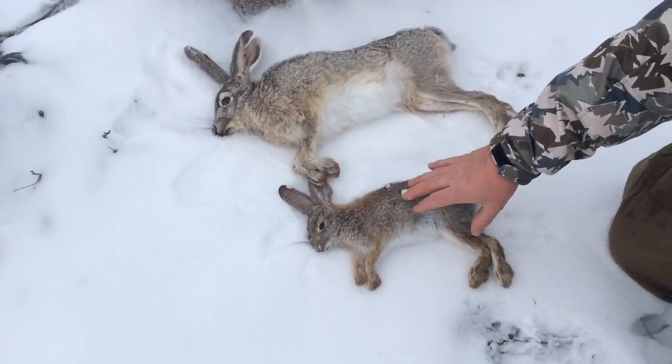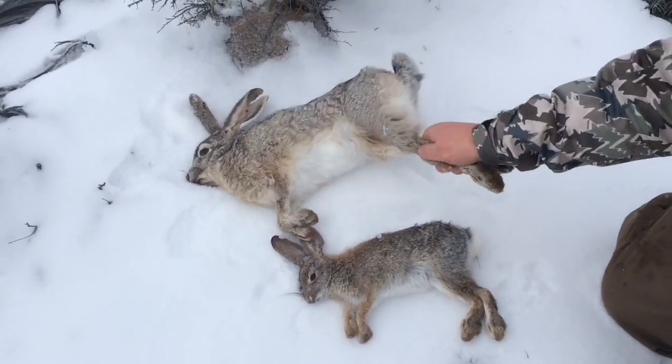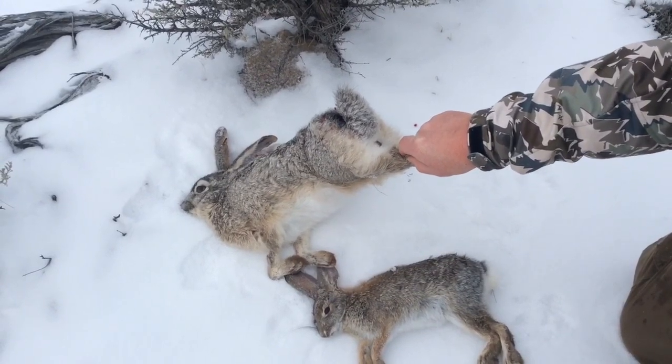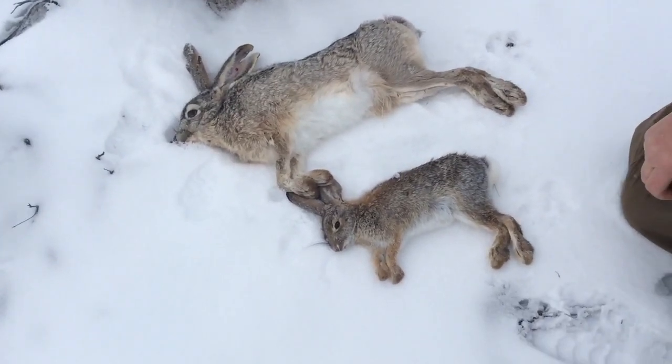So you've got the cottontail that's smaller, the jackrabbit's much bigger. The color of the jackrabbit tail — the jackrabbit has more of a darker brownish tail, while the cottontail has this little white cotton ball tail.